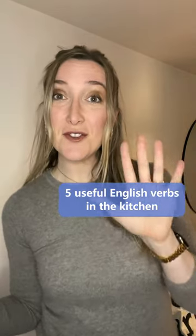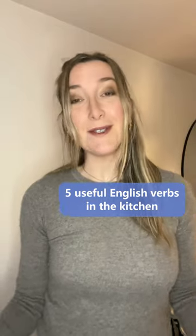Enjoy cooking? Well then, here are five English verbs that are very useful in the kitchen.